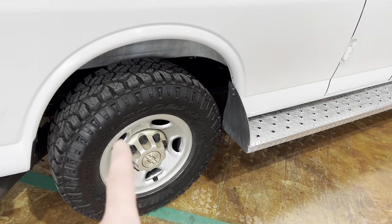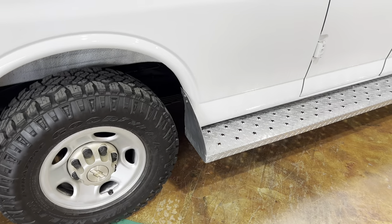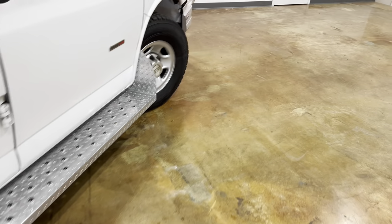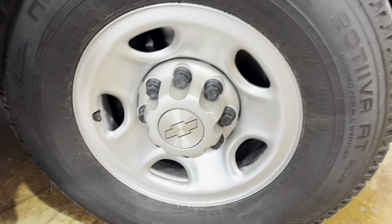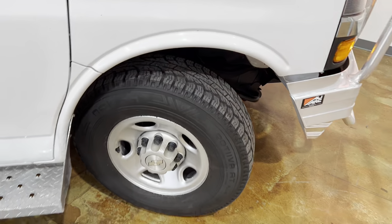It's got the Goodyear Wrangler DuraTrack tires on the rear. The front has more of a highway tread tire.